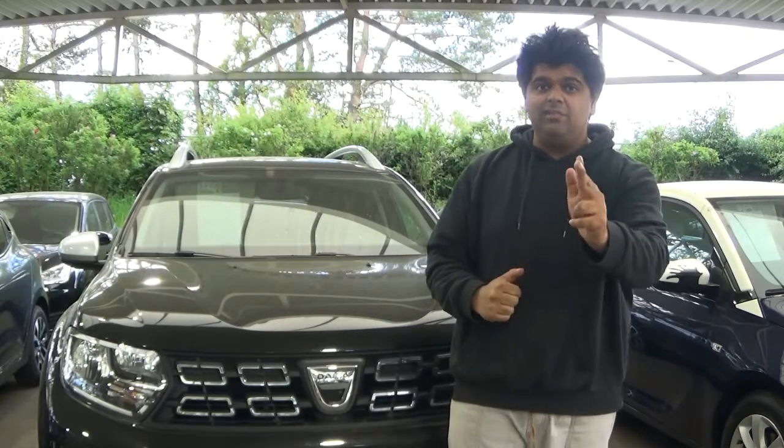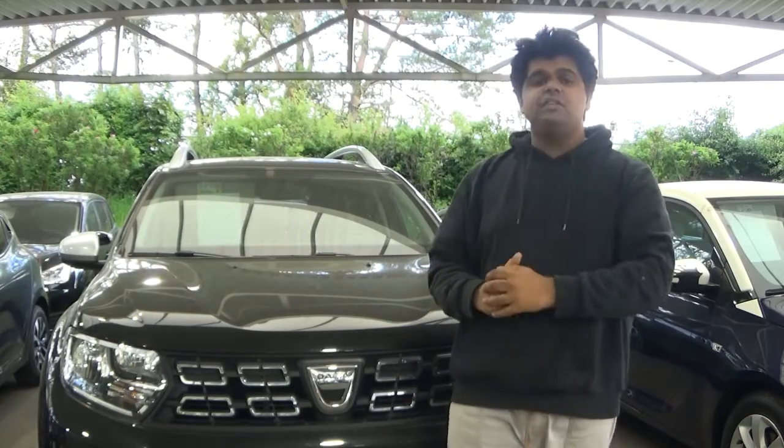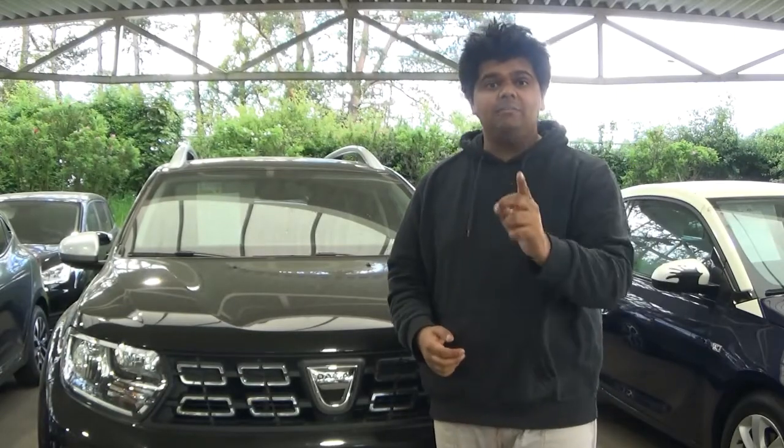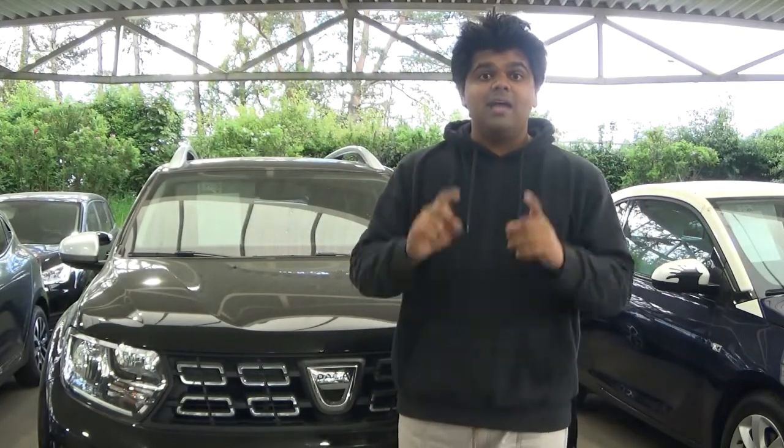I love this Dacia Duster — it's nice and good value for money to some extent. It is one of the cheapest crossover SUVs on the market, and there's a reason it has selective tastes. But you're not buying the Dacia Duster for the taste — you're buying it because it's a cheap A-to-B crossover SUV. Don't forget to like, comment, and subscribe, and stay tuned for more videos.